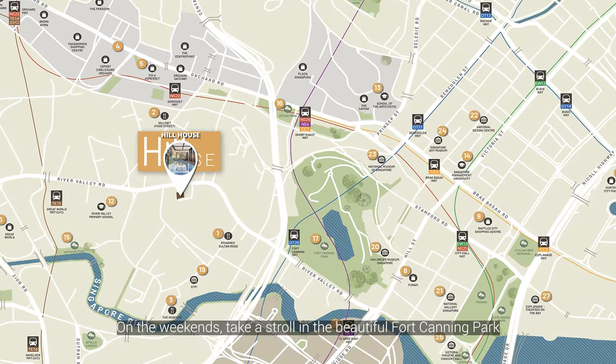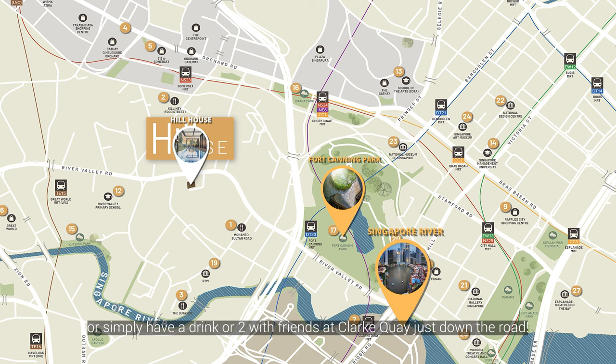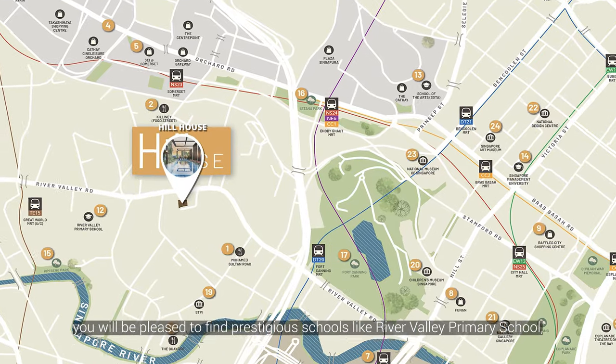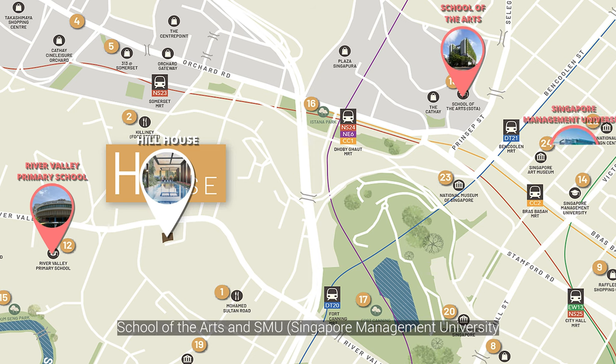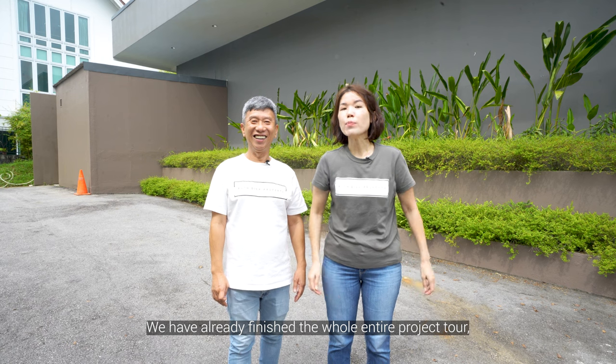On the weekends, take a stroll in the beautiful Fort Canning Park with the family, soak in Singapore's skyline along Singapore River, or simply have a drink or two with friends at Clarke Quay just down the road. For families with children, you'll be pleased to find prestigious schools like River Valley Primary School, which is within 1km, as well as School of the Arts and SMU in close vicinity.